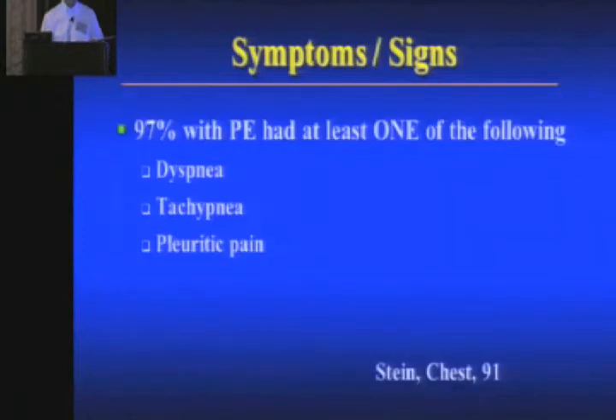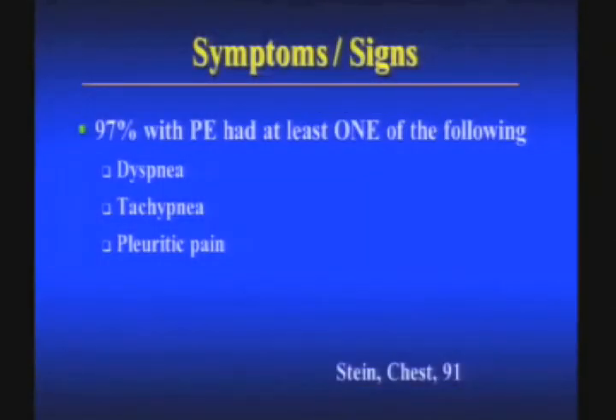If you go back and look at the original data, 97% of patients who ruled in for PE had one of the three following signs or symptoms: they either had dyspnea, tachypnea, or pleuritic chest pain. So they were either short of breath, breathing fast, or the chest pain was pleuritic. A lot of times this doesn't help you because those are the patients you'd think about anyway, but sometimes it does. This hasn't been validated prospectively — I've been trying to get this validated for years out of various databases and have been unable. But at least for now, from what I can tell, the majority, if not all, of patients have at least one of these complaints or findings for PE.